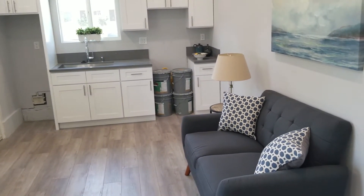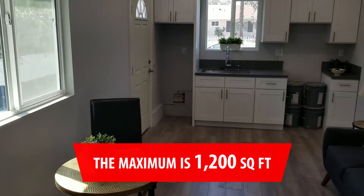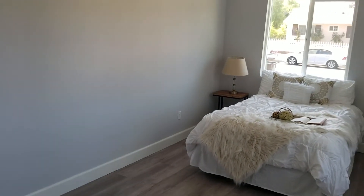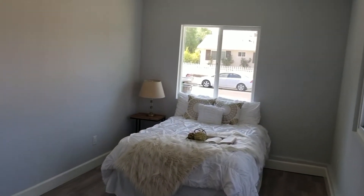As far as how much you can actually add, the maximum is 1,200 square feet total, and you can't go more than 50% of the total of your actual house. So for example, if you have a 1,000 square foot house, you can't add more than 1,000 square feet — but again, 1,200 is the max.